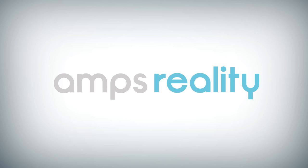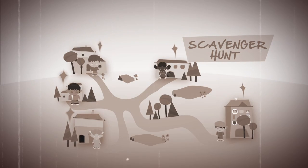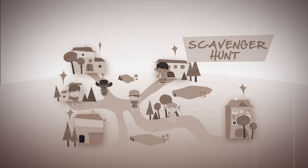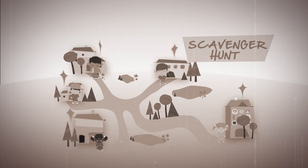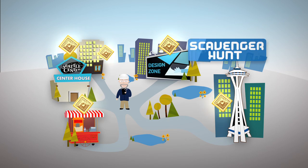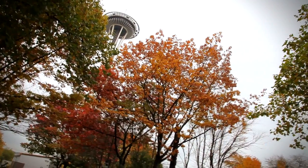Ampere. Remember as a kid how fun it was to go on a scavenger hunt? The adventure, the intrigue, the thrill of discovering new treasures around every corner. With Ampere in your smartphone, you can bring the scavenger hunt into the 21st century and rediscover the thrill of the hunt.